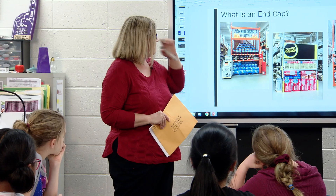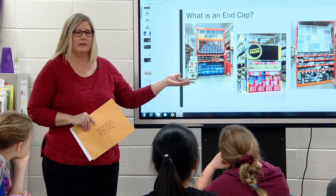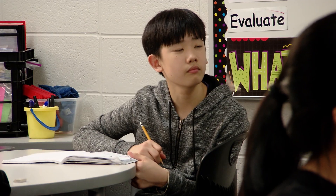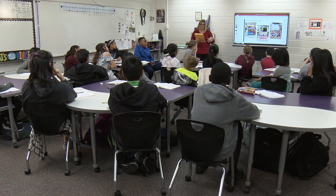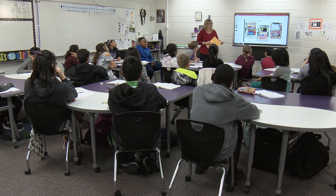There are three different product displays here, and you can see there are different products that are advertised. They put these products on the end of the aisle, as some of you mentioned, to help promote those products because they want to sell them. And in the case of Pierre, it sounds like he wants to increase his sale of tiny house materials.